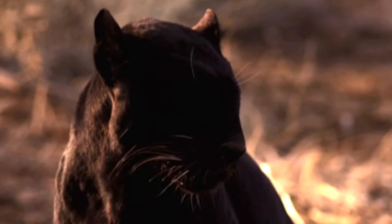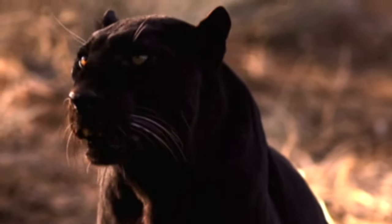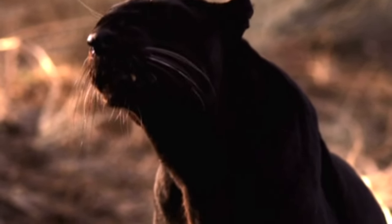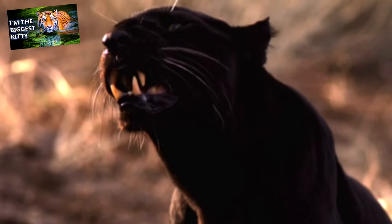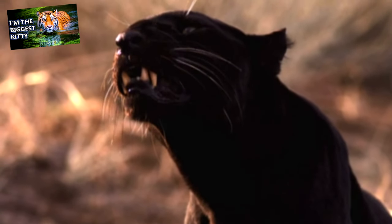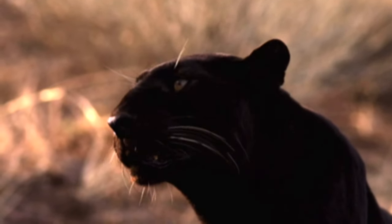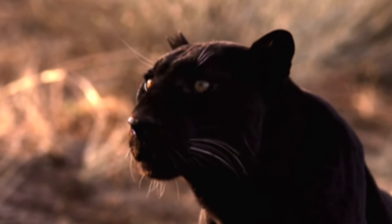Apart from humans who hunt leopards for their skin, claws, and fur, and persecute the cats for livestock damage, leopards are predated by lions, tigers, hyenas, and African wild dogs. Each of these predators may take leopard cubs, but they are also capable of taking down adult leopards if they gain advantage.